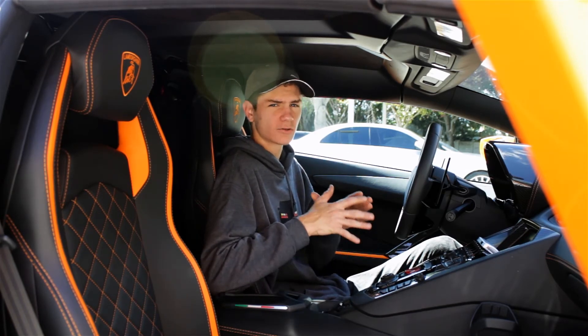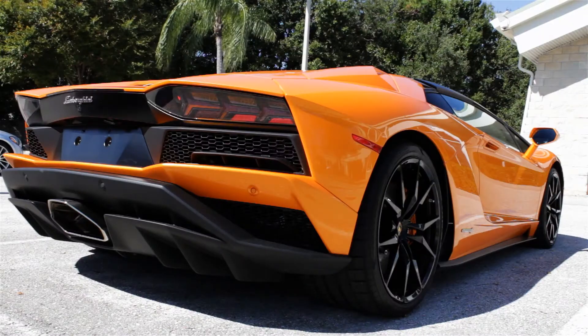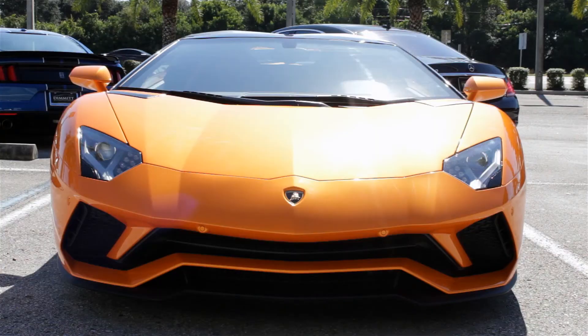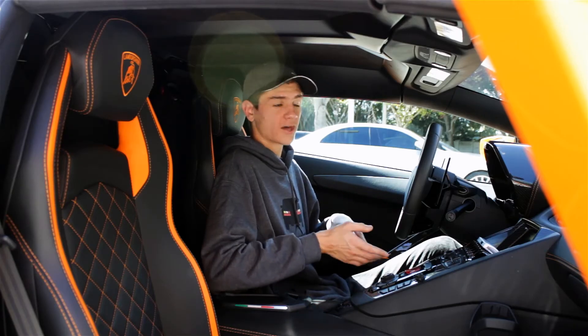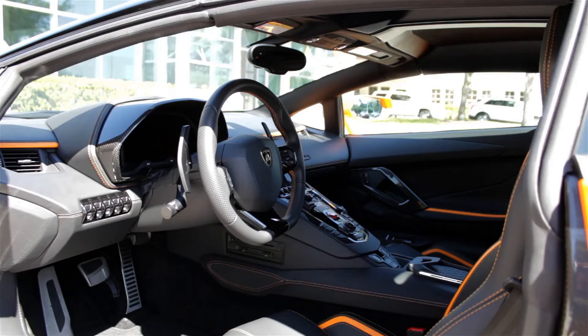But probably the most impressive technology they've added to the Aventador S is the four-wheel steering. So the rear wheels will turn in addition to the front wheels. At low speeds they'll turn in the opposite direction to make it easier to maneuver the car in parking lots — it is a very wide, low car. And at high speeds the rear wheels will turn a little bit in the same direction as the front wheels, which really helps you grip the road a lot better and make tighter turns, just improving the overall handling of the car.